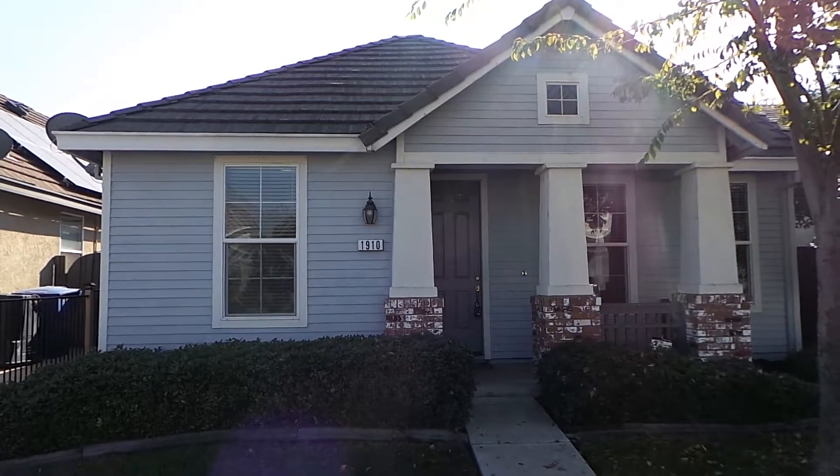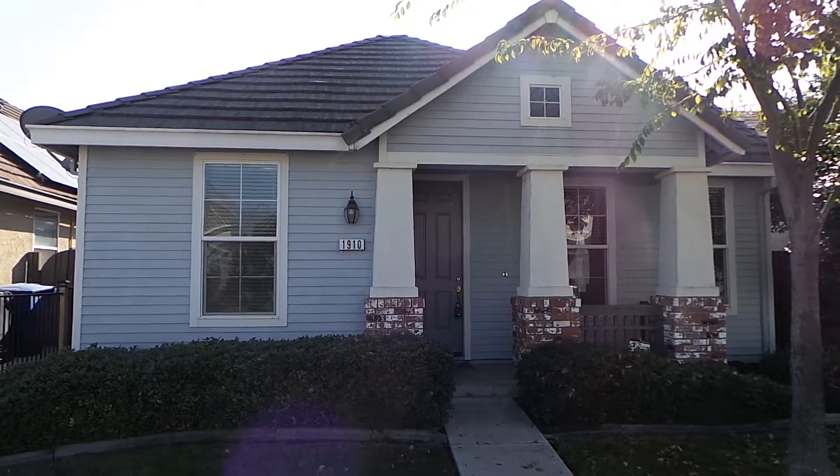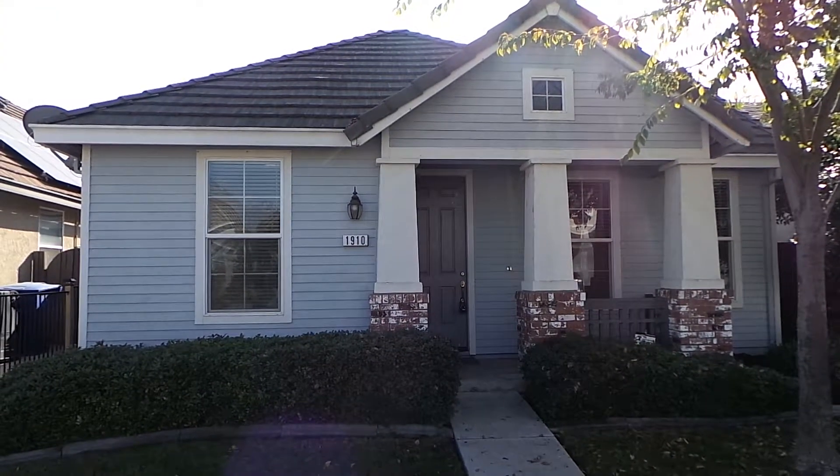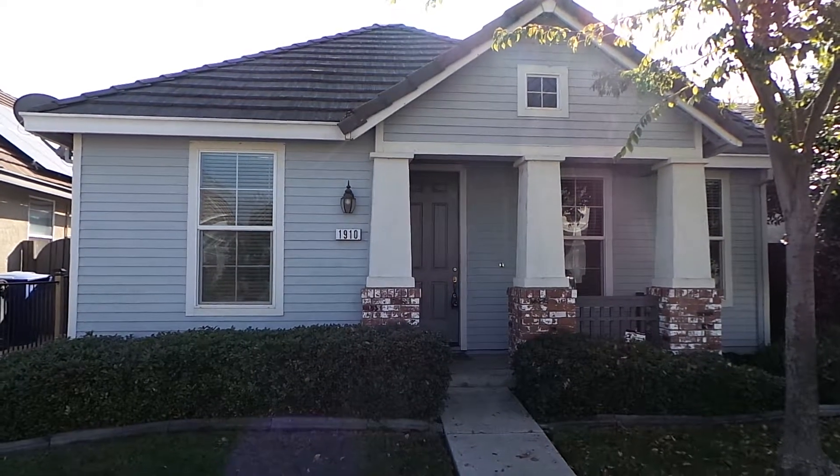Hey, this is Stuart Guthrie with Real Property Management SAC Metro and we're out here having a look at a new property we have on the market. It's 1910 Akari up in North Natomas, Sacramento — it's a Sacramento address.